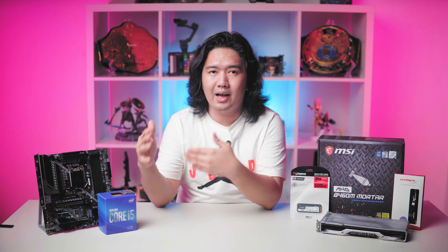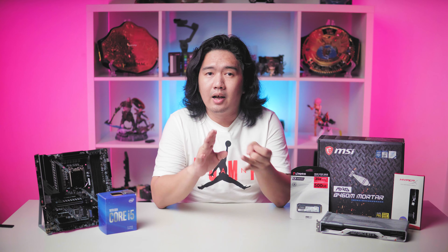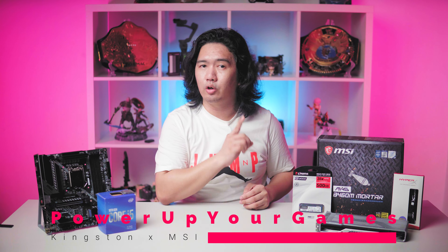Now if you're an enthusiast or you've already built a lot of gaming PCs, of course you can be more specific. But even you would agree with me that Kingston and MSI are both mainstays of the PC industry and they have earned their rightful spot when it comes to performance, quality, and value. Going back to our topic, they have the Power Up Your Games campaign which gives tiers of builds with the respective MSI and Kingston products you may want to use.